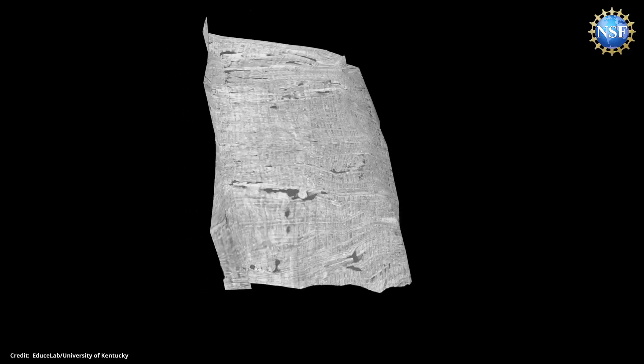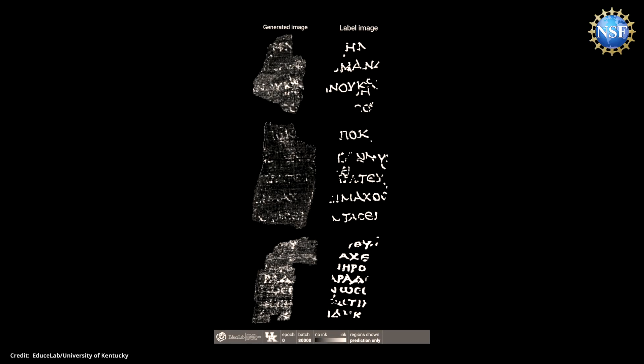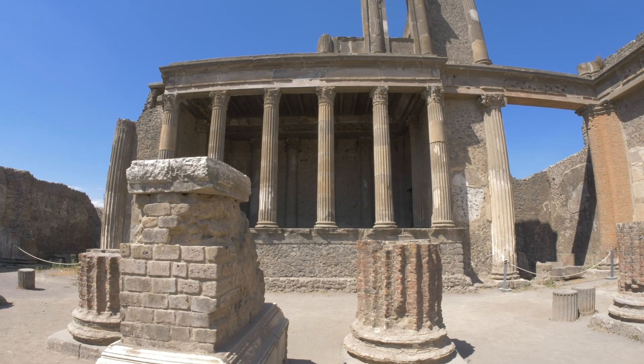The Vesuvius Challenge will award a grand prize of $700,000 to the first team to read four passages of text from the inner layers of the scrolls. Stay tuned for more in the coming months as the competition unravels further writings from this ancient world.